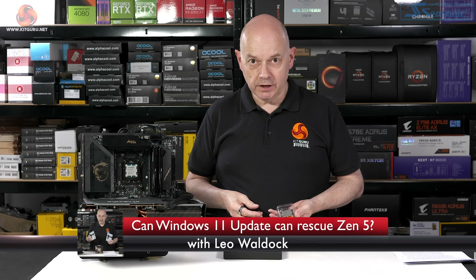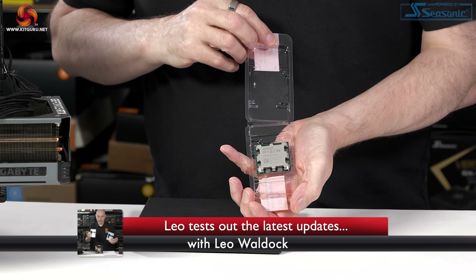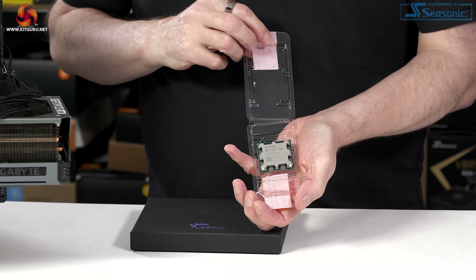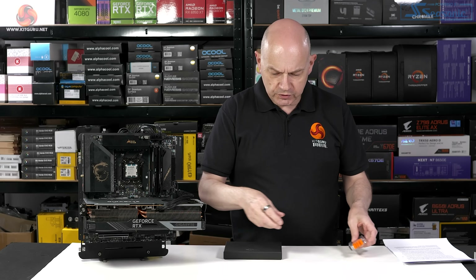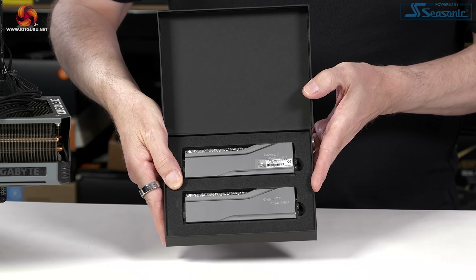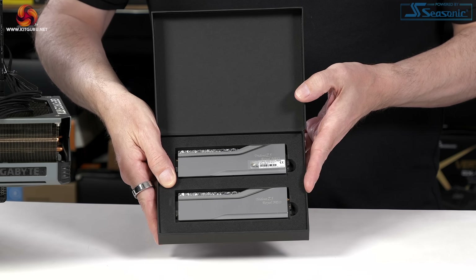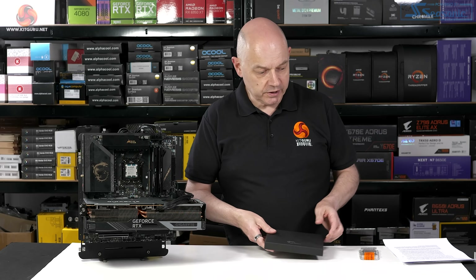I had plans for this week. Those plans involved this Ryzen 7 7700 non-X, which came from Hong Kong so it took a while to arrive. Also this G-Skill Trident Z5 Royal Neo rated at 8,000 mega transfers. That was also part of my plans for the week.